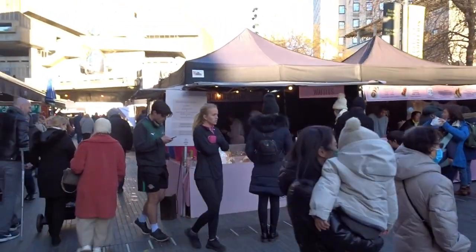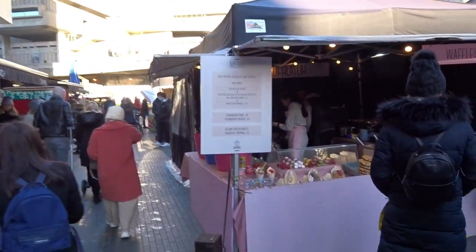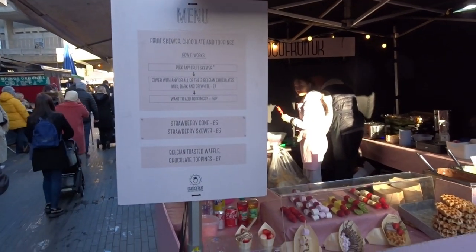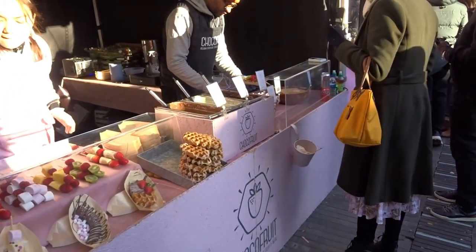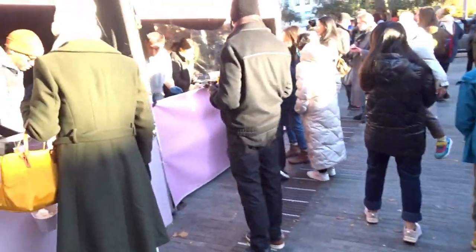Then we have waffles here — fruit skewer, chocolate and toppings, all the ingredients there. They'll prepare that for you while you stand and wait. Not much seating here.